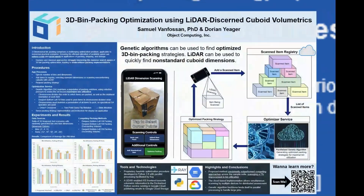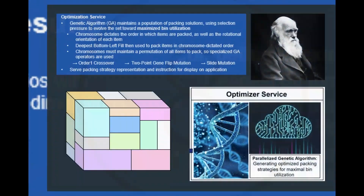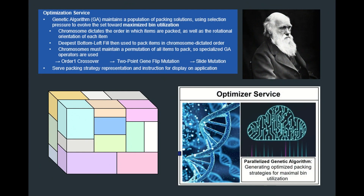A prime complexity of 3D bin packing is a massive search space of feasible solutions. This characteristic not only hinders a human's ability to find well-performing strategies, but limits the applicability of classical optimization techniques for problems of any size. To overcome this challenge, the proposed approach relies on a genetic algorithm to identify a very well-performing solution in a reasonable amount of time.